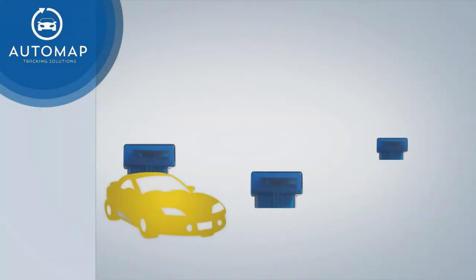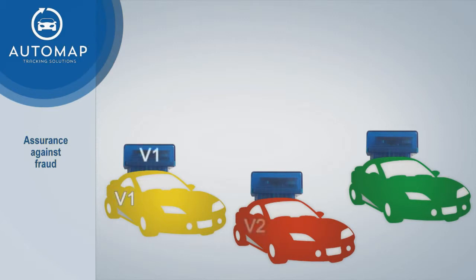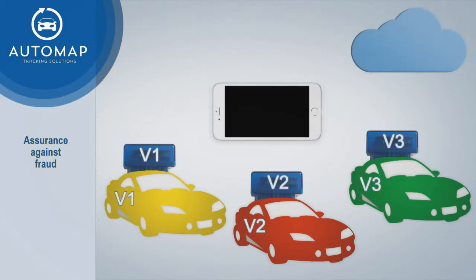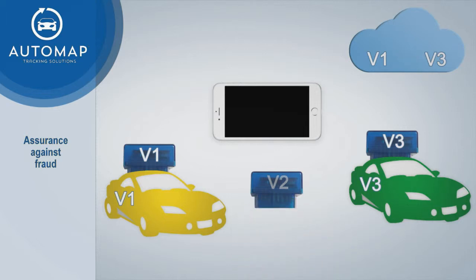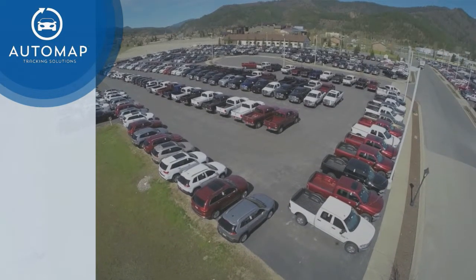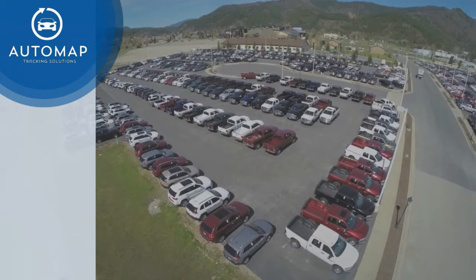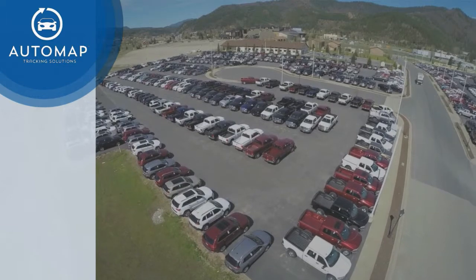Fail-safe data security: each Bluetooth transmitter is encoded with a unique identifier for each vehicle. The transmitted data is encrypted and passed through a smartphone to a cloud database without the phone having access to the data. This ensures that no false information can be created in an attempt to show that a vehicle is on the lot when it is not. The secure method of data transfer provides assurance that when the database says the vehicle is on the lot, it is on the lot.